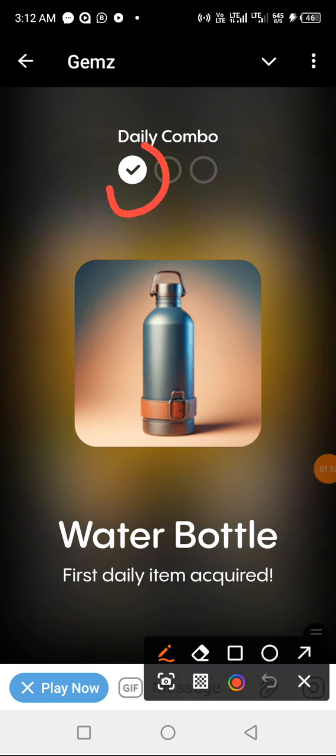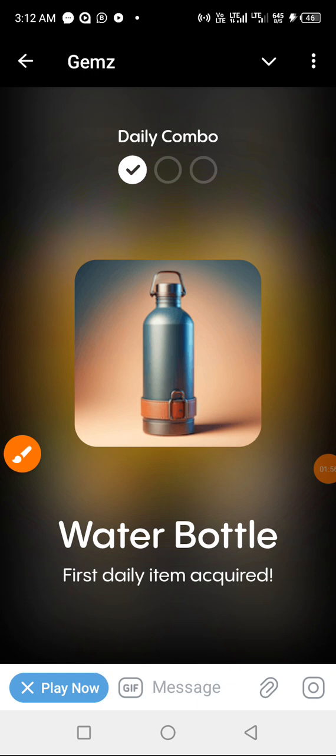Our first item for the day has been gotten. If this is your first time coming across this YouTube channel, I would like you to hit the subscription button and turn on the bell notification so that once we do a video like this you will get a notification. It costs you nothing — just subscribe to encourage us.